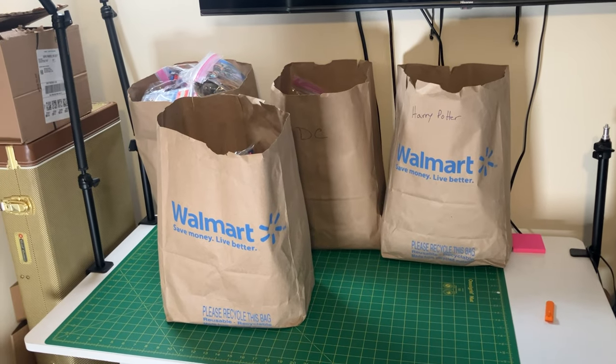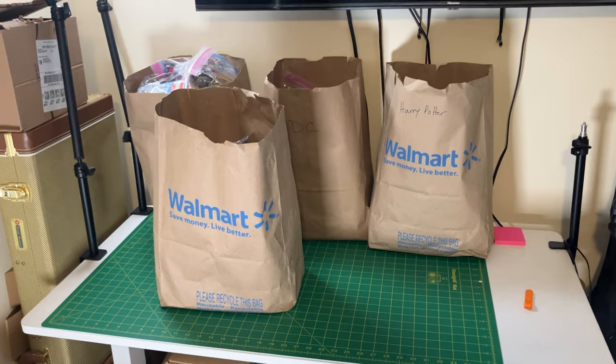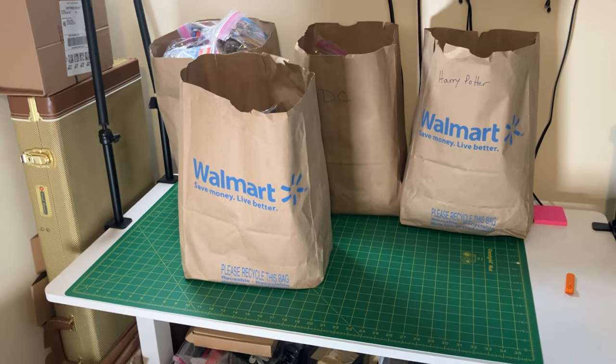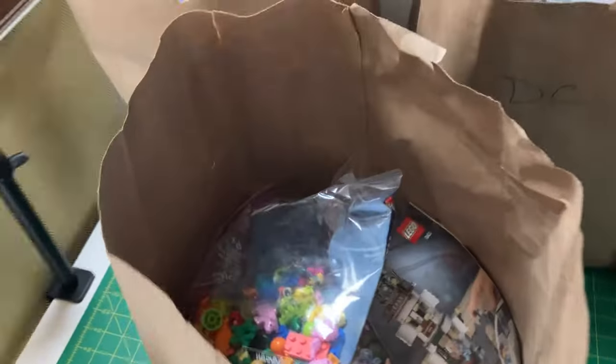Remember to like and subscribe below if you enjoyed this content. We're going to go through these bags and see what kind of sets we have here. Pretty excited about these — some of them we may end up building on the channel, and you're going to definitely see a bunch of minifigure shorts. Let's go ahead and jump into it. First off, let's go through this front bag here that has some miscellaneous stuff in it.